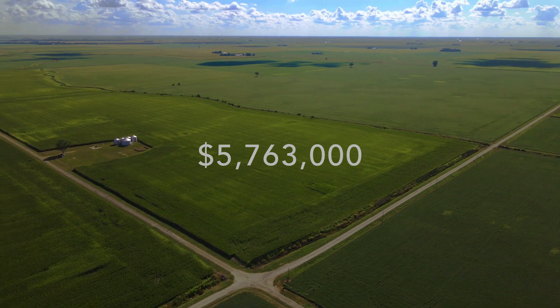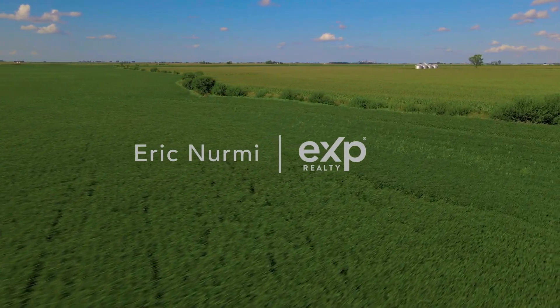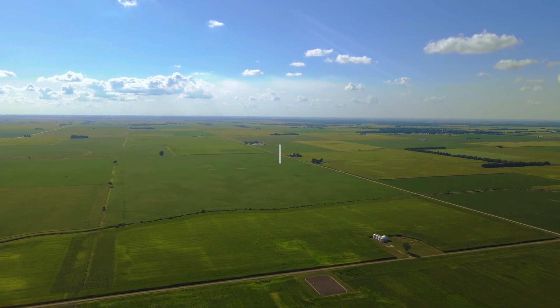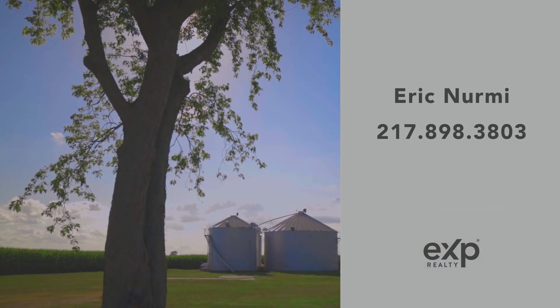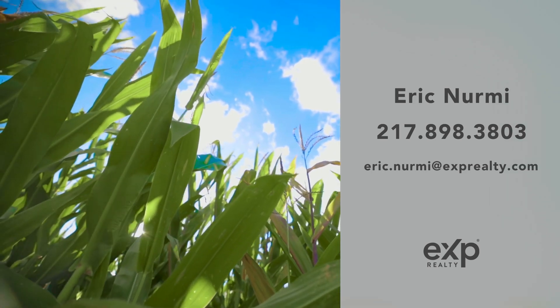We are grateful to partner with Illinois real estate broker Eric Nurmi of EXP Realty on the sale of this income-producing farm. For questions or to purchase this incredible property, please contact Eric directly at 217-898-3803. You may also email him at eric.nurmi@exprealty.com.